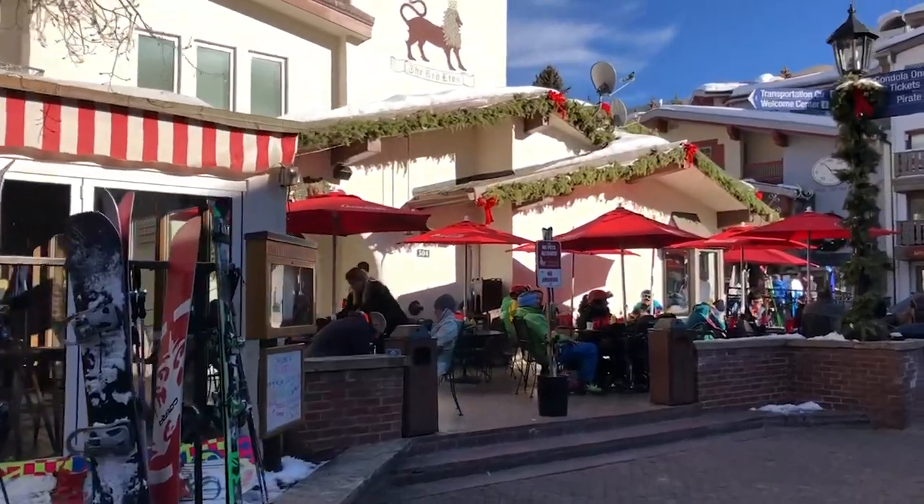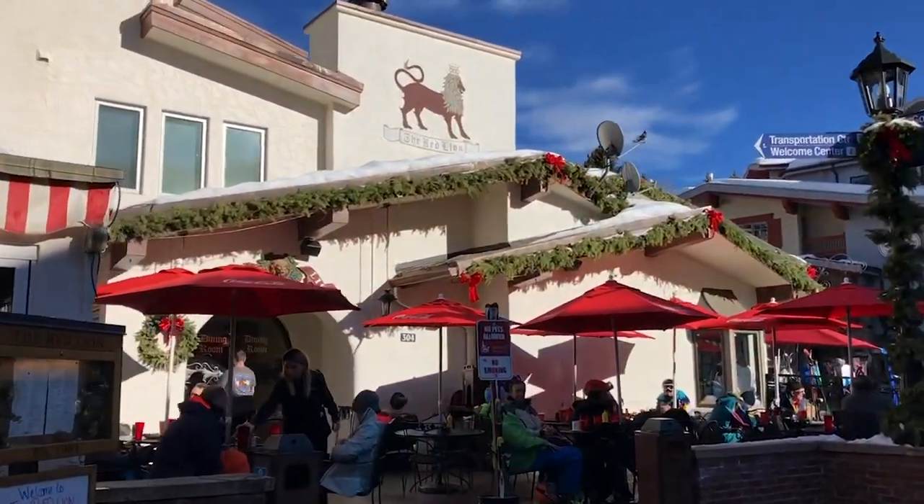The best apres ski in the entire Vail Village is of course the Red Lion. Lots of partying, a lot of music for apres ski — it gets a little bit rowdy in here and you definitely have to try their nachos. That's what they're famous for.